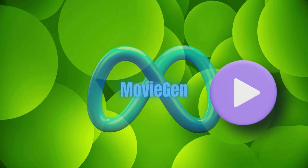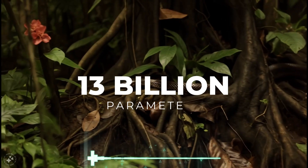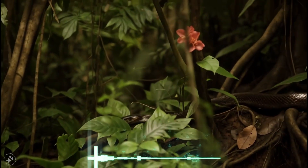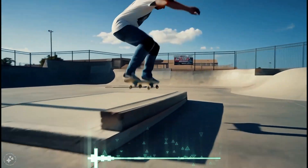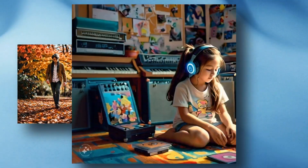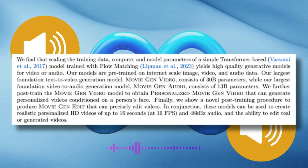While the video side of MovieGen steals the spotlight, its audio sidekick is no slouch. With 13 billion parameters, this sound maestro crafts audio that matches the video beat for beat. Whether it's rustling leaves, crunchy footsteps, or mood-setting background tunes, the audio fits like a glove at a crisp 48 kHz.